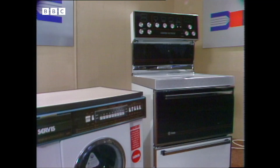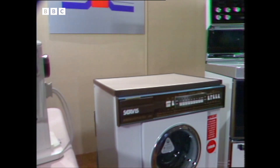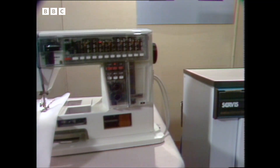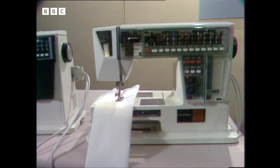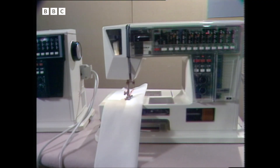Even in the home, the chip is already at work in cookers and washing machines, and the simple addition of a microprocessor to this sewing machine can make it perform up to 612 billion combinations of stitches. And if you wanted to try them all, it would take you like 230 years to finish the job.